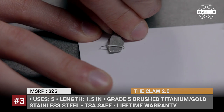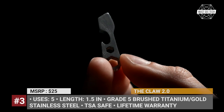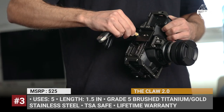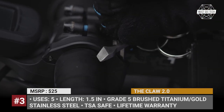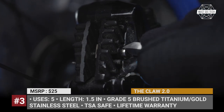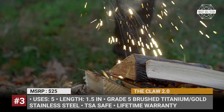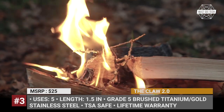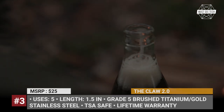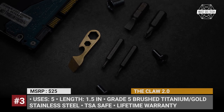The item can be manufactured from grade 5 brushed titanium or gold stainless steel. It incorporates a box cutter, bottle opener, pry bar, flathead screwdriver, and hex driver with standard quarter-inch and 1.6mm hexes. The Claw 2.0 is claimed to be TSA safe and comes with a lifetime warranty.